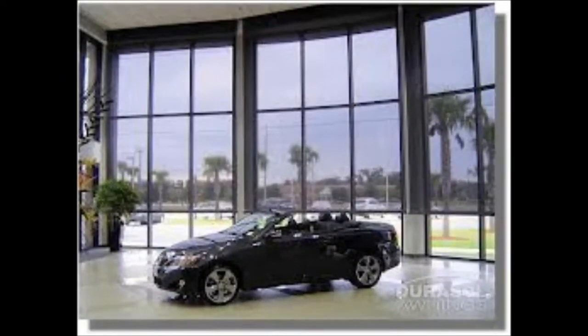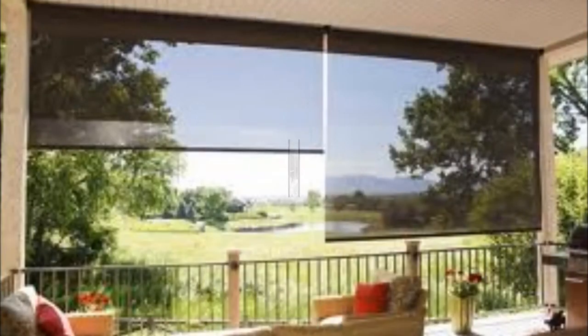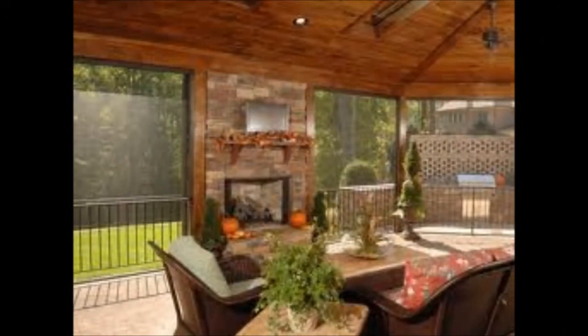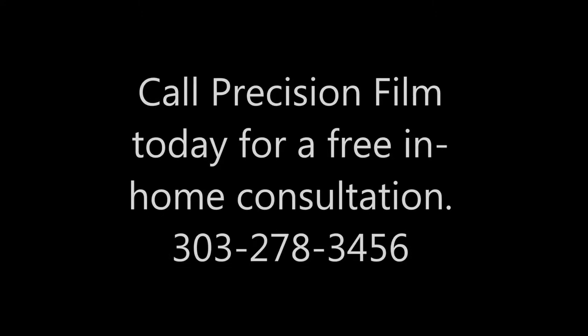If you're interested in window tinting in Denver, or solar shades, or patio shades nationwide, give Precision Film a call. We would love to hear from you. We offer free in-home consultations. Our phone number is 303-278-3456. Thanks so much for watching our video — we sure hope to hear from you soon.